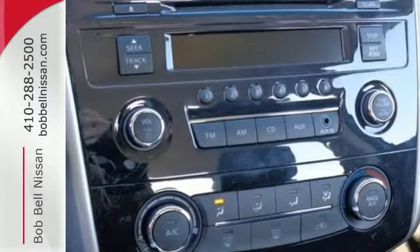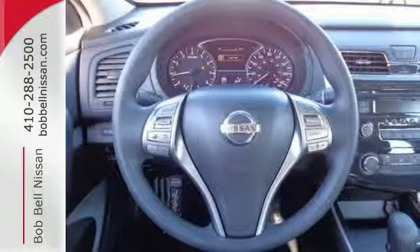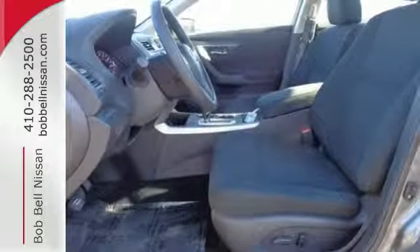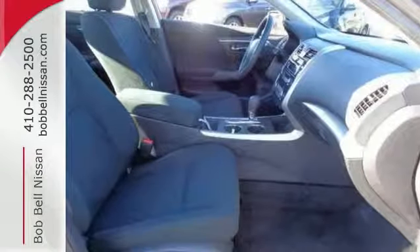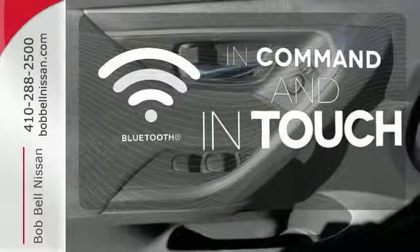Drive smoothly with the four-wheel independent suspension and traction control. Quickly get information from the advanced drive assist display. Feel safe with an advanced airbag system, anti-lock brakes, and tire pressure monitor. Keep your hands on the wheel and eyes on the road with Bluetooth.